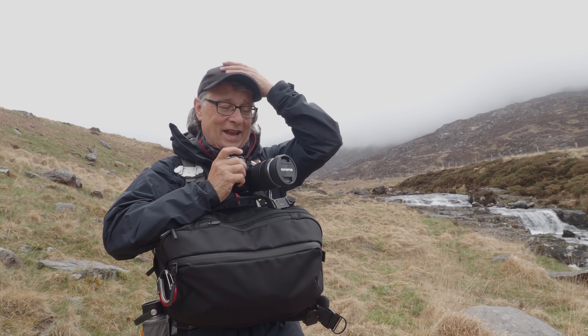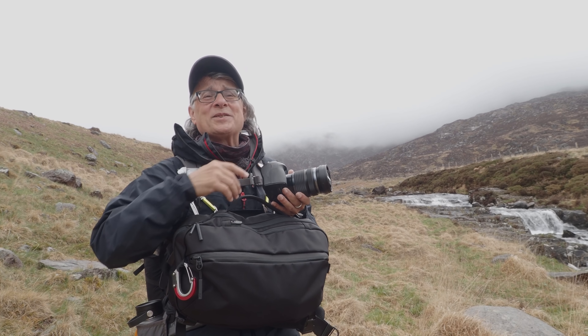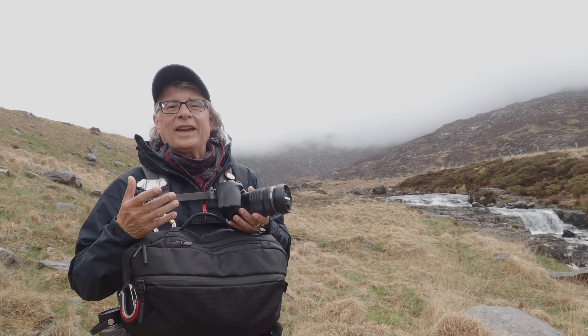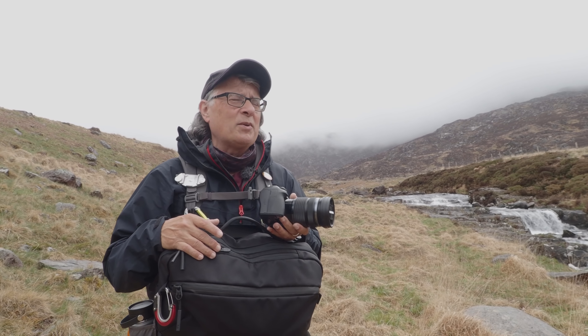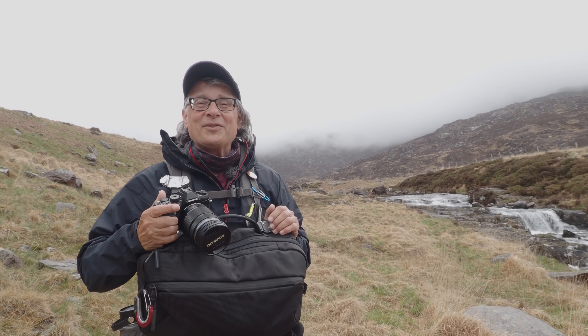Well hello and thanks for joining me for some more landscape photography. I was just about to say hello to you and I spotted some really nice light on the flank of Moyle-Shabad. This morning it's a very drizzly grey Sunday morning and I'm just out for a short gentle stroll in the hills, so I thought I might as well bring you along with me.